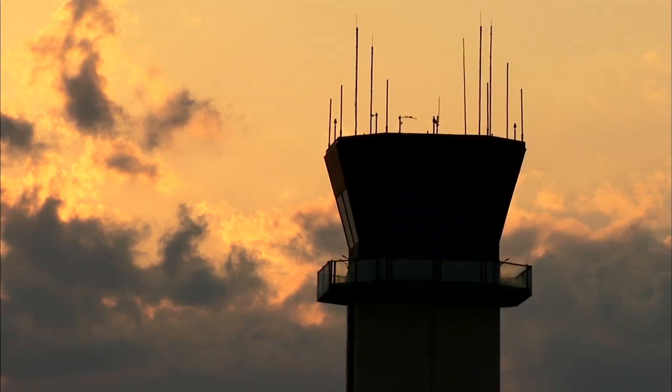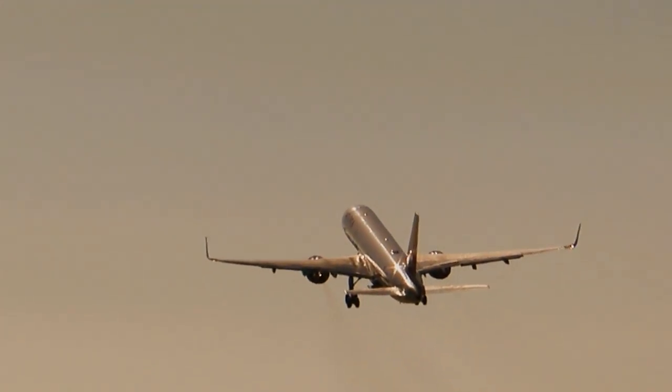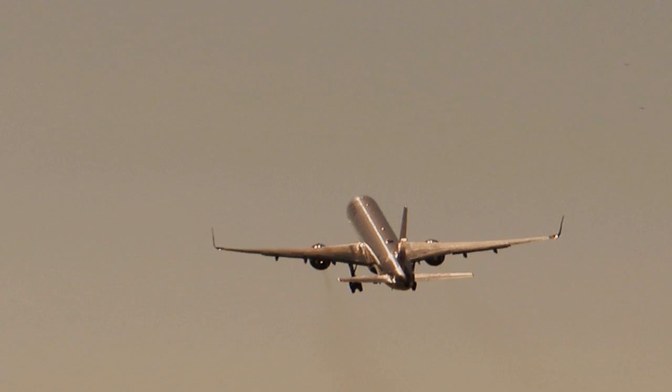The best airport to fly in and out of is Southwest Florida International Airport, definitely. Thank you for visiting Southwest Florida International Airport. We hope to see you again real soon.